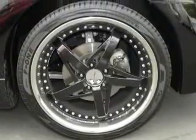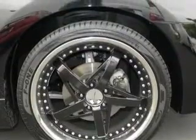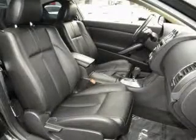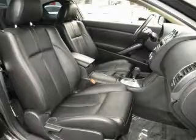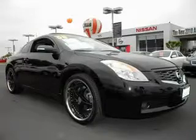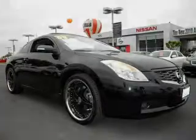This vehicle has fewer than 33,000 miles on the odometer. Stop by today and test drive this vehicle for yourself. This vehicle has more than 33,000 miles on the odometer.